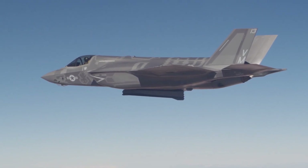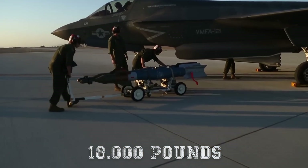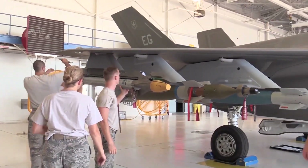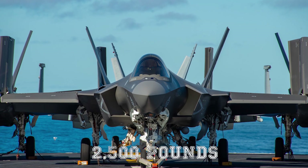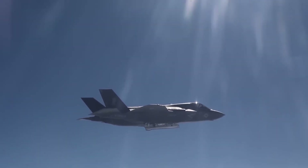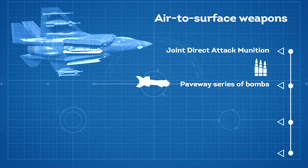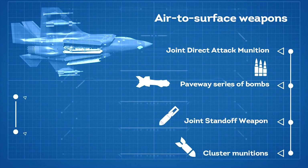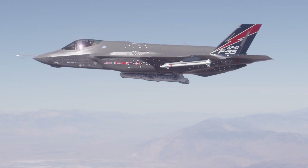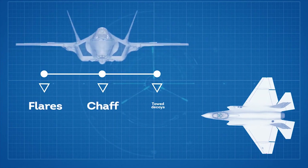The F-35 carries weapons either internally in stealth configuration, or externally in permissible environments, with a max weight greater than 18,000 pounds of total ordnance. There are two internal weapon bays with four weapon stations. The two outboard stations each carry ordnance up to 2,500 pounds, or 1,500 pounds for the F-35B, while the two inboard stations carry air-to-air missiles. Air-to-surface weapons for the outboard station include the joint direct attack munition, Paveway series of bombs, joint standoff weapon, and cluster munitions. The station can also carry multiple smaller munitions, such as small diameter bombs and anti-tank missiles. The inboard station can carry the AIM-120 AMRAAM. Two compartments behind the weapon bays contain flares, chaff, and towed decoys.